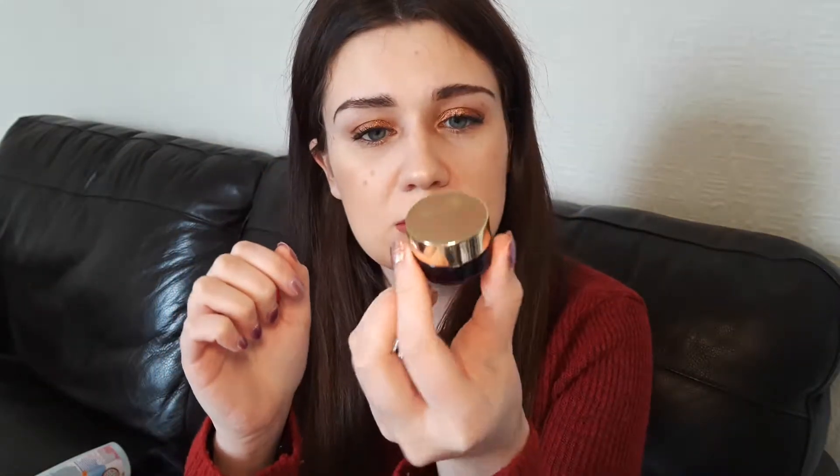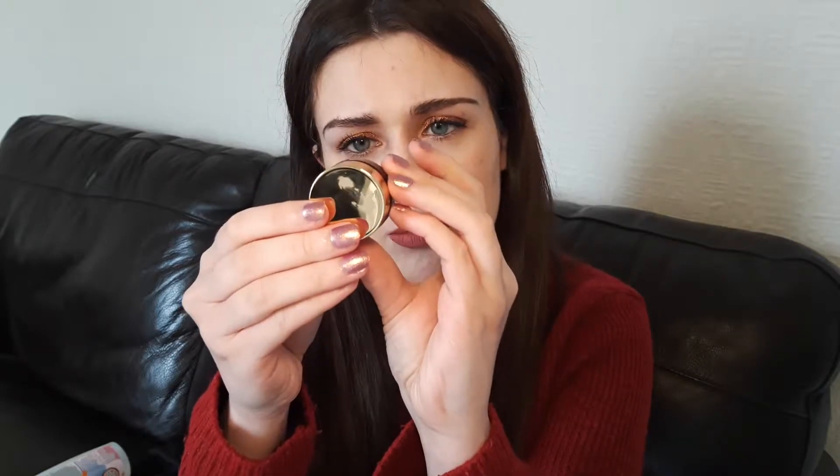The next item is the Tarte Marajouca C Brightener Eye Treatment — a little mini eye cream in a little pot. When I first got it, I really, really liked it. I thought it was really brightening for my under eyes. Then after a while, I felt like my eyes were looking a little bit dry. That seems to happen every time I try a new eye cream though. So I'm not sure whether I'd go out of my way to rebuy it, but I did enjoy using it.